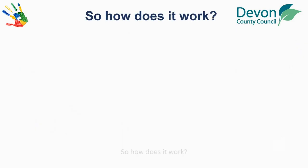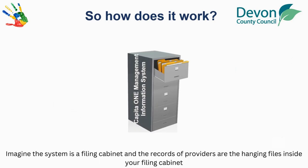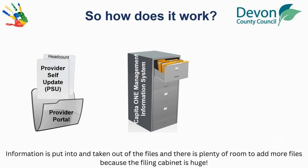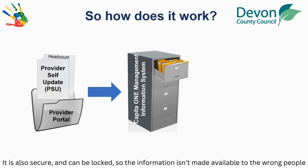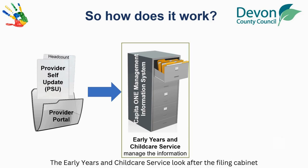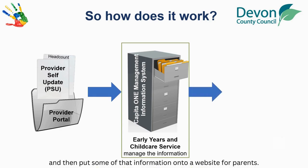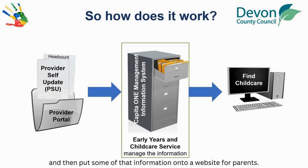So how does it work? Imagine the system is a filing cabinet and the records of providers are the hanging files inside your filing cabinet. Information is put into and taken out of the files, and there is plenty of room to add more files because the filing cabinet is huge. It is also secure and can be locked so the information isn't made available to the wrong people. The Early Years and Childcare Service look after the filing cabinet and then put some of that information onto a website for parents.